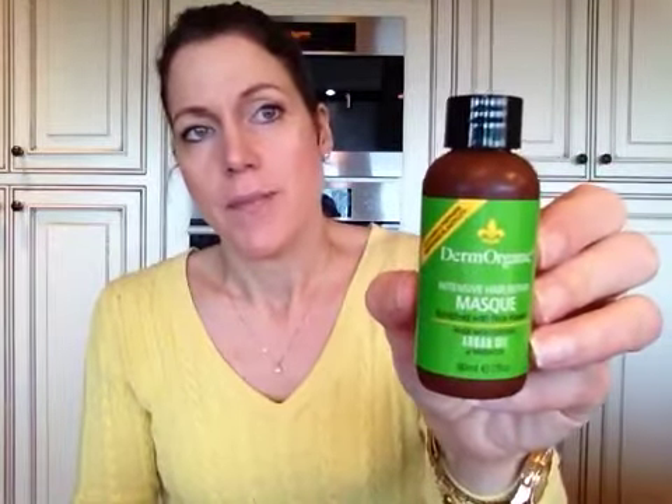I also used up the Derma Organic Intensive Hair Repair Mask — I think I showed the shampoo in my last empties. I thought this was pretty good; I wouldn't say it's great but I liked it better than the Chi conditioner. It was pretty moisturizing so I might repurchase it in the future.